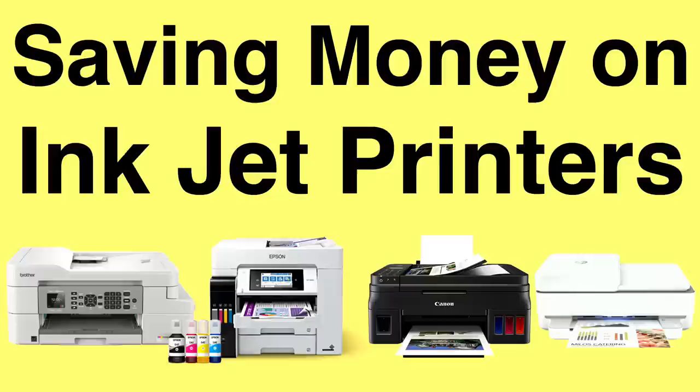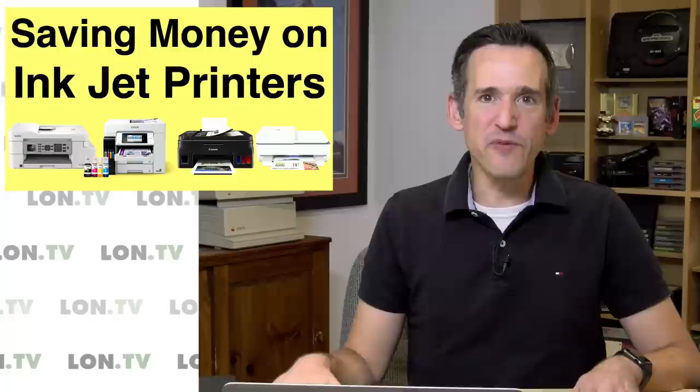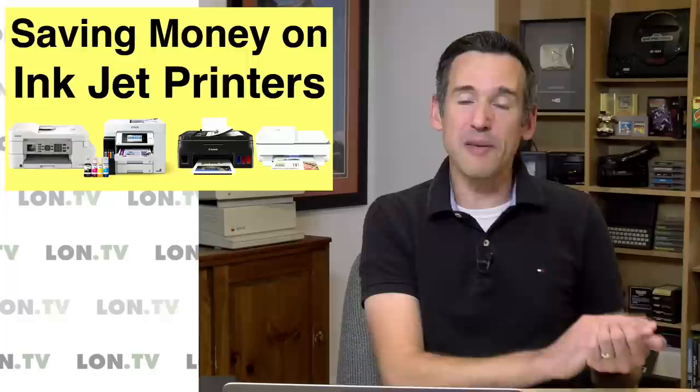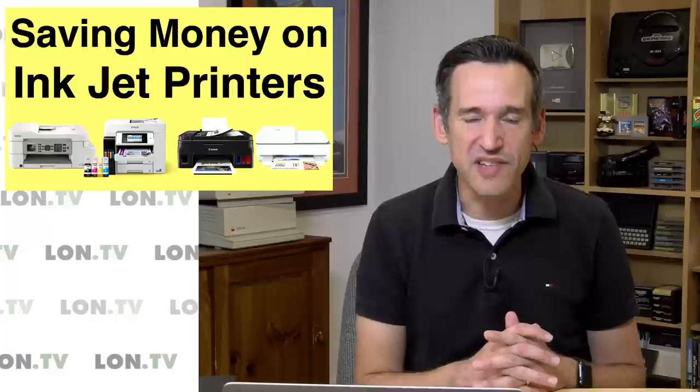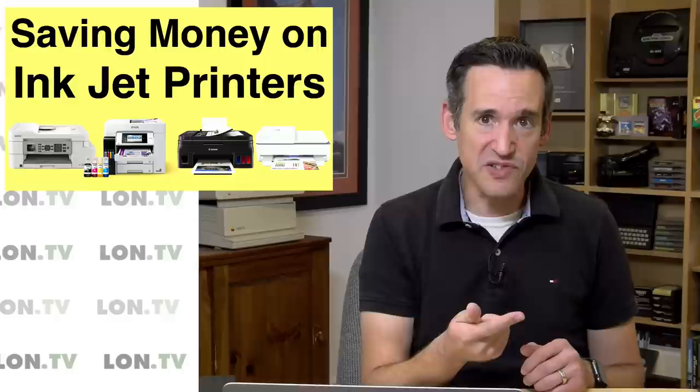Hey everybody, it's Lon Seid and it's time once again for your weekly wrap-up. This week we're going to talk about saving money on inkjet printers. One of the biggest gripes I've heard from viewers over the years is the cost of ownership of these inkjet printers. They're cheap to buy but the ink replacement often costs more than the printer itself, and thankfully manufacturers are starting to get the hint. Let's get to it.